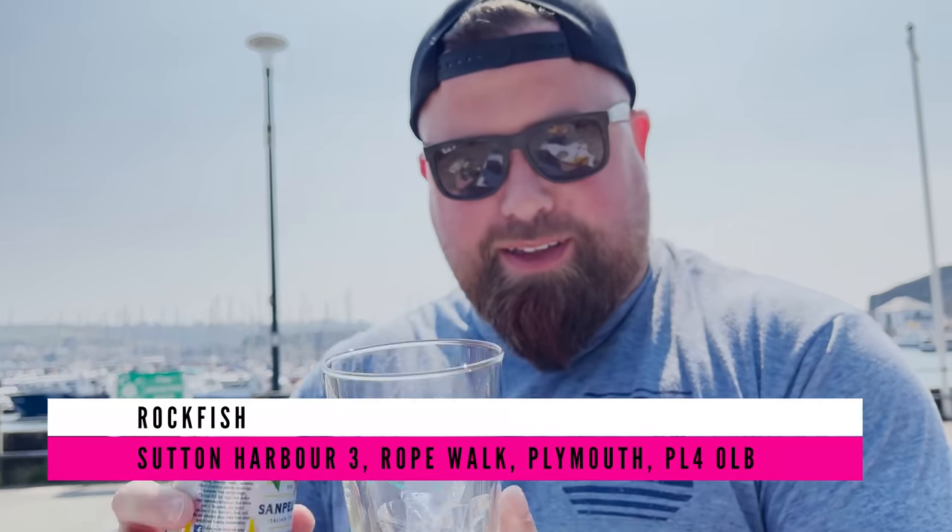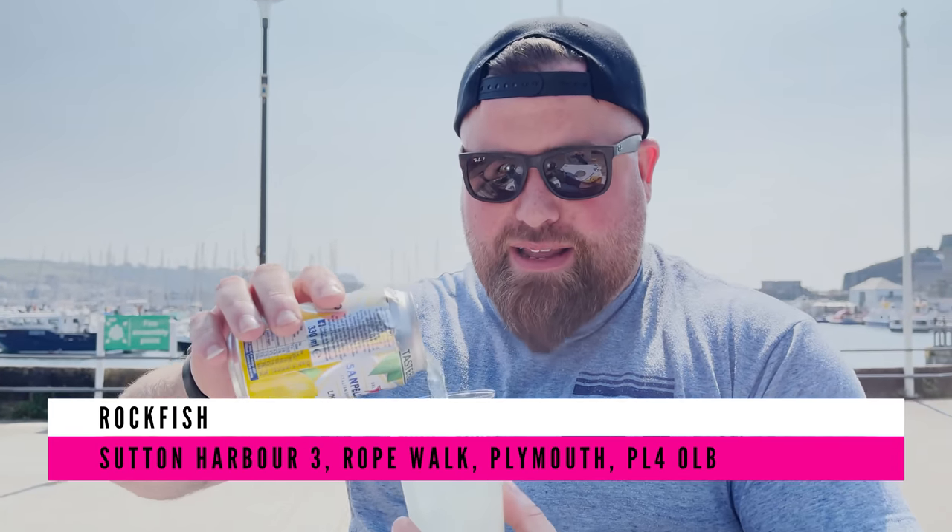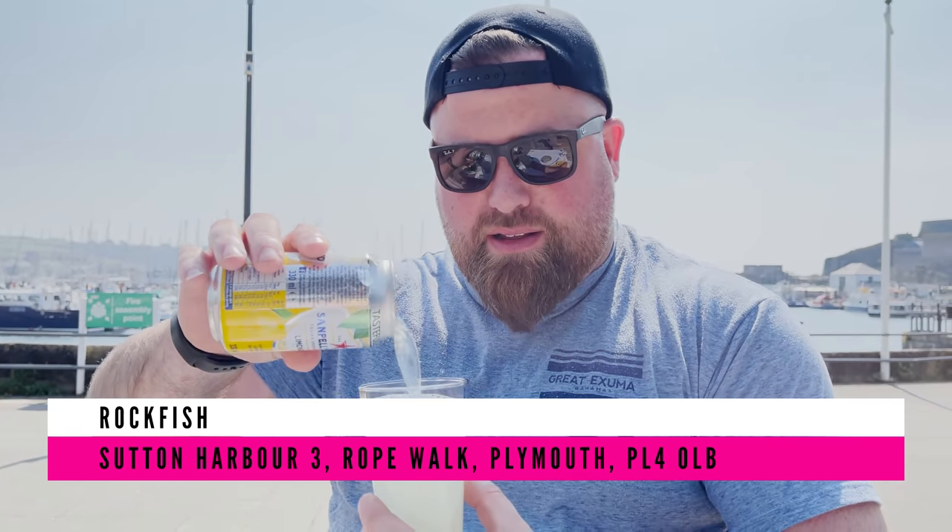Reviews don't get much more relaxed, chilled or spectacular than this. Hello everyone, welcome back to Food Review Club. I'm here at Rockfish, which comes very very recommended. Before I crack on with the review, we have a sponsor — this sponsor is very special: Main Unit Location Services, who are actually the sponsor of the entire trip.